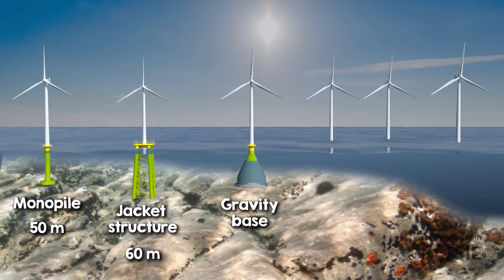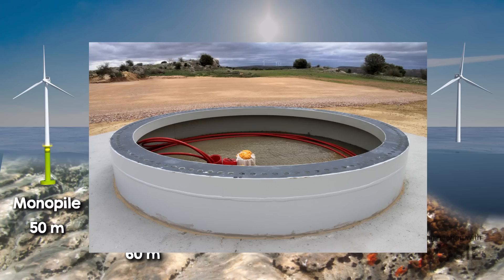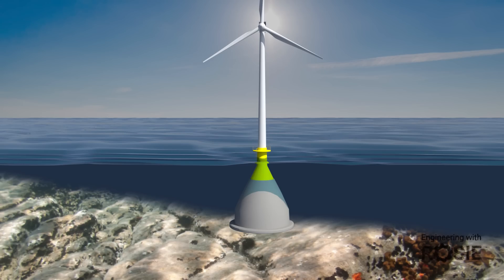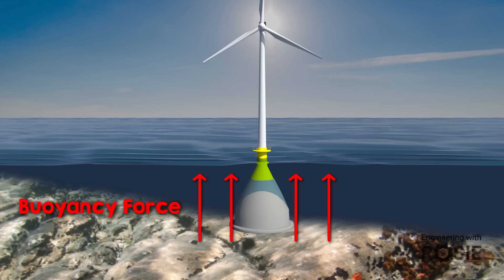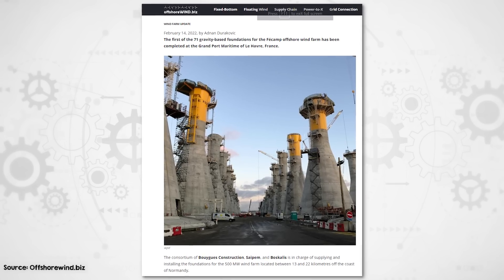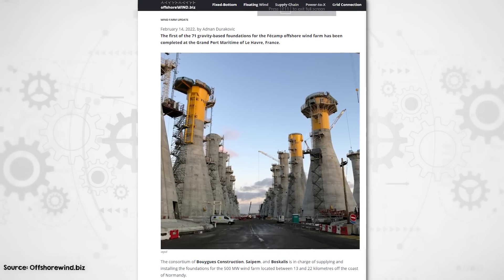The other main type is gravity bases, which are similar in concept to the slab foundations used for onshore turbines. They rely on the weight of the structure itself to keep the turbine in place, but buoyancy forces reduce their effective weight, so they often need additional ballast to compensate. Where conditions are suitable, gravity foundations can be an economic choice and often cause less environmental damage than drilling pilings. However, transport and installation are challenging due to their sheer weight and bulk.